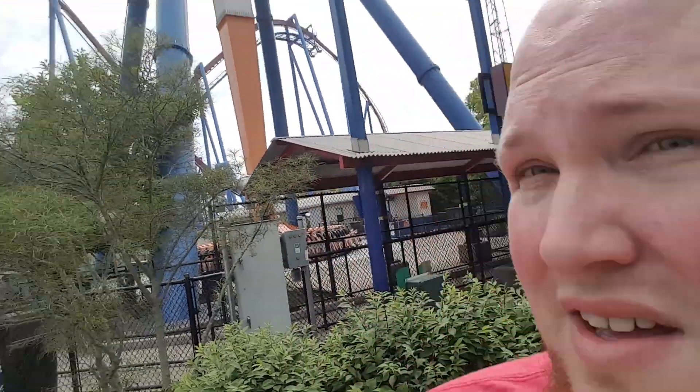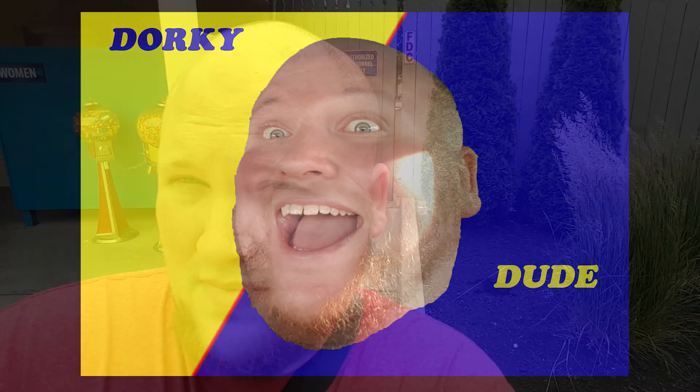I'm going to try to get on Delirium. I don't think I'm going to fit — there's a test seat out front, so I'm going to give it a try and see what happens. I am 5'9" and earlier this week I weighed in at 349 pounds. If you'd like to see how you compare to me, just take a look at this guy right here.